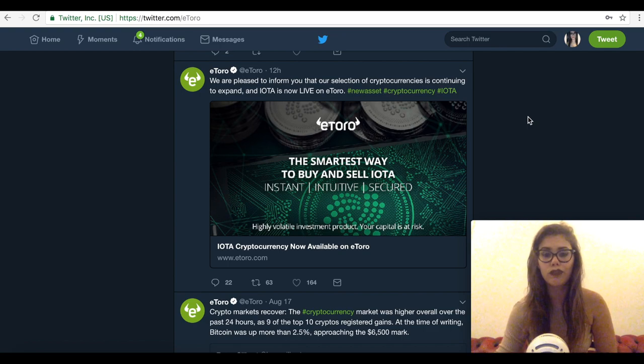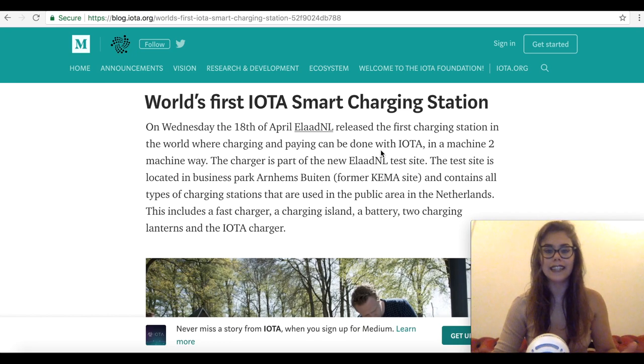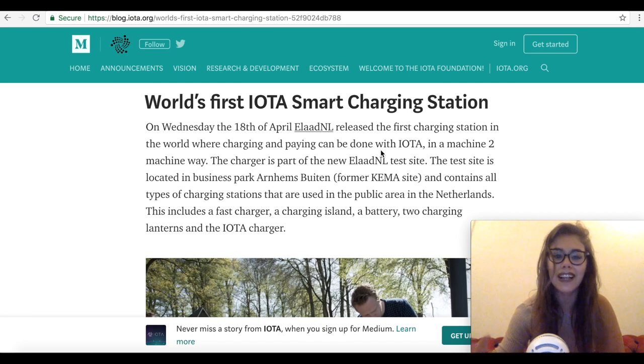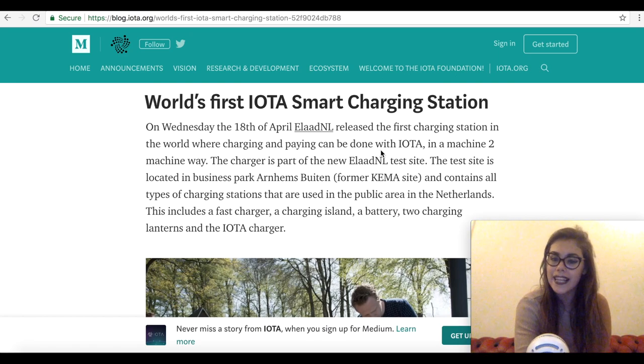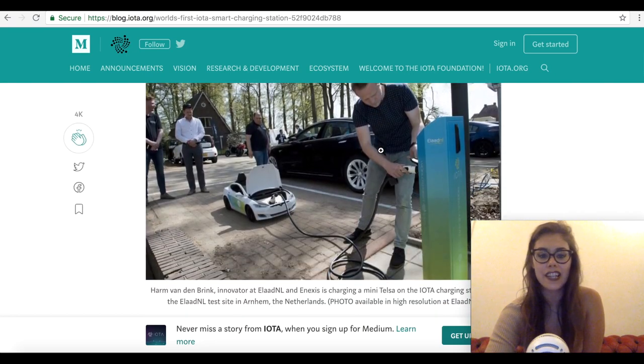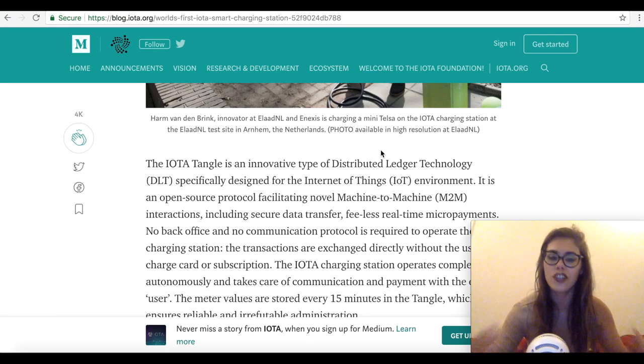We've also had news — a few months ago — of ELAR announcing the launch of the world's first smart charging station. Through the station, vehicles with the required hardware and software are able to charge and make payments automatically using IOTA. It also works for carriers that don't have the necessary software, since the owner can charge and manually make payments from their IOTA wallet. This smart charging station marks the entry of IOTA into the IOTA economy.